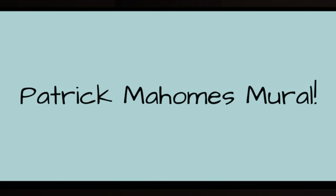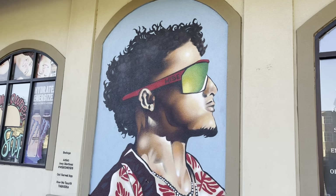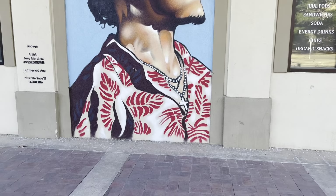My next stop was the Patrick Mahomes mural. This isn't technically on campus, so it was a little bonus, but we know he was in the Super Bowl this year so I had to come see it. That concludes everything on my bucket list! Thank you so much for watching. If you think I forgot something, leave a comment below because I would love to check it out. Make sure to also leave a like and subscribe!